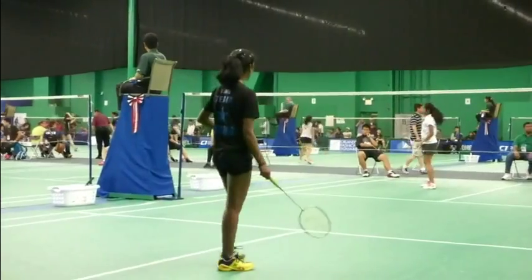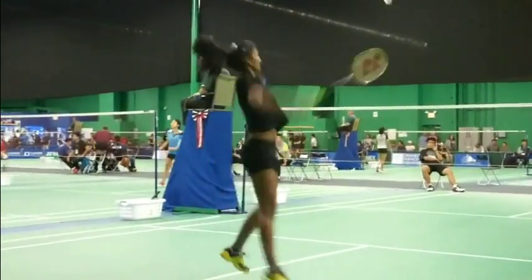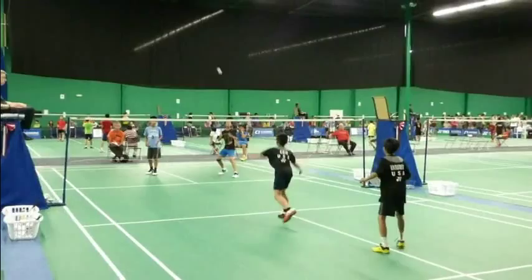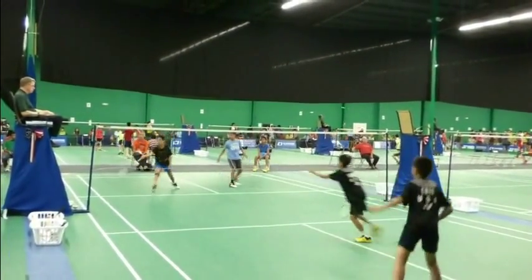And one more point here. Again just focusing on the one player. Okay, this is a boys doubles match, probably under 13.